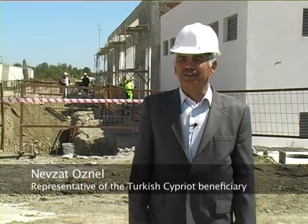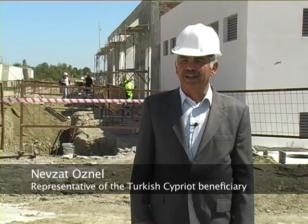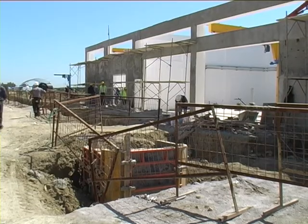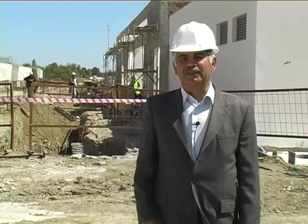This plant is going to produce 20% of the electricity that we need to use at the treatment plant. This project is a success because of the trust and good will of both communities.